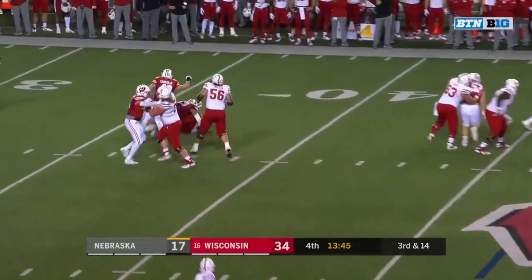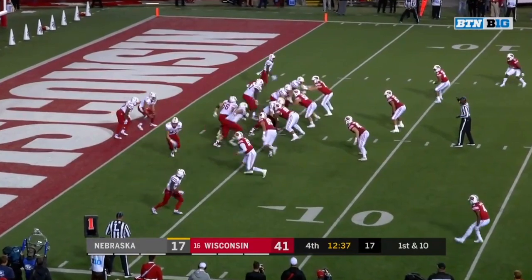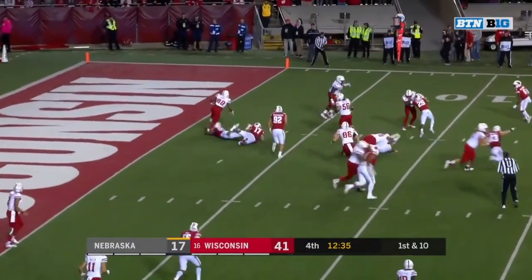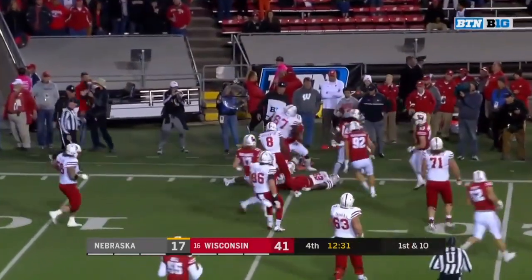Pressure coming — Martinez set. TJ Edwards. Ozigbo steps out of a tackle from Edwards, Ozigbo got a block and he's close to a first down.